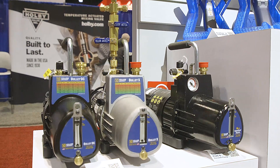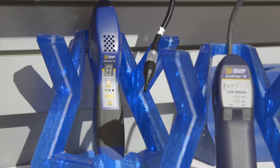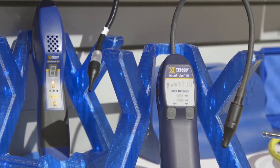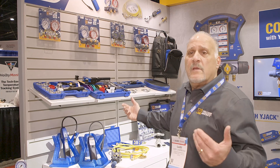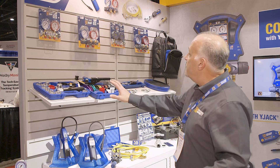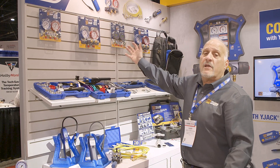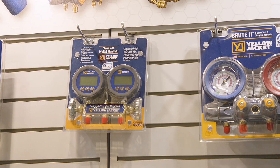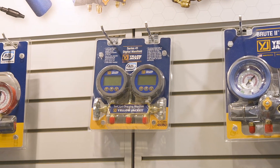We've got some vacuum pumps here that are compliant with A2Ls, some leak detectors that are A2L compatible, moving into some hoses for your recovery tanks as well as your supply tanks, which are going to be left-hand threaded. Finally, we'll finish up with all the manifolds necessary to cover the two A2L refrigerants — R32 and R454 — but it also covers the current R410A refrigerants.